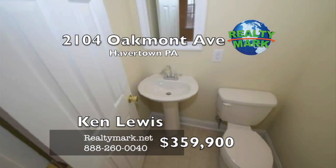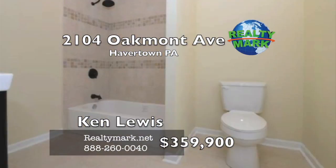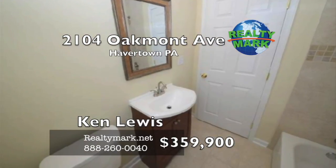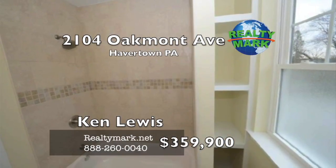Extra features include high efficiency heat pump and AC, high efficiency windows with new capping, all new electric 200 amp service, all new plumbing, all new insulation and drywall, newer main roof, and new water heater. Make your appointment today. Please call Ken Lewis for more information.